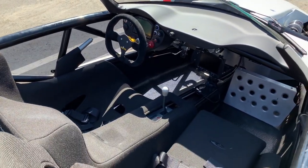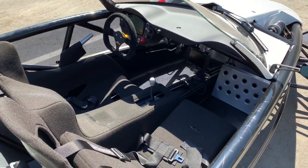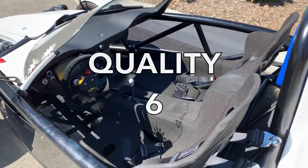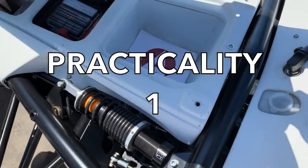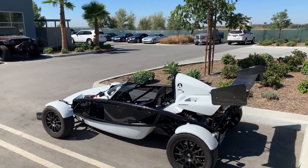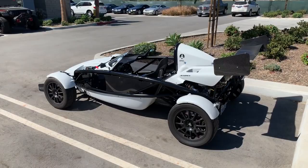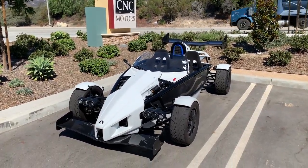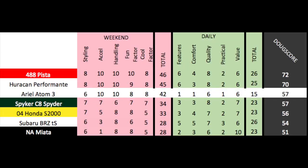Next up are the daily categories. Features: it has basically none — 1 out of 10. Comfort is really egregiously bad — 1 out of 10. Quality is okay; it doesn't have nice luxuries but it is well-built with a reliable engine — 6 out of 10. Practicality is hilariously low — 1 out of 10. Value: these sell for $60,000 to $70,000 or more, which is a ton of money for something that makes you uncomfortable and deaf, but if you put the performance numbers next to exotic cars it's an amazing value — 6 out of 10. Total daily score: 15 out of 50. Added up, the Doug score is 57 out of 100. The Atom's score is hilariously imbalanced, with a weekend score that nears a 488 Pista or a Huracán Performante, but a daily score that doesn't even come close to an NA Miata.